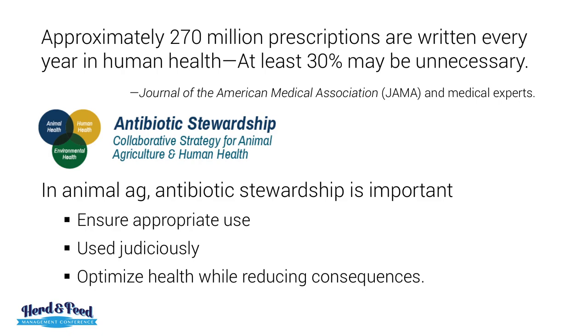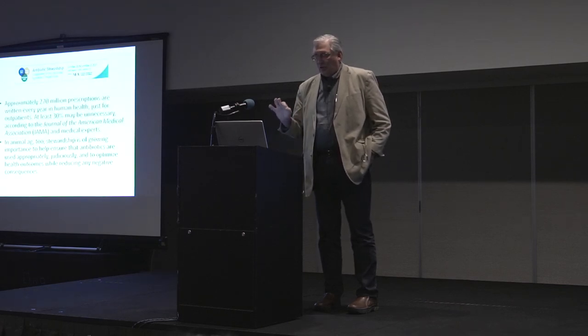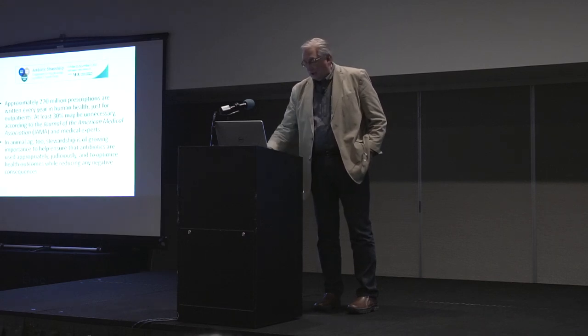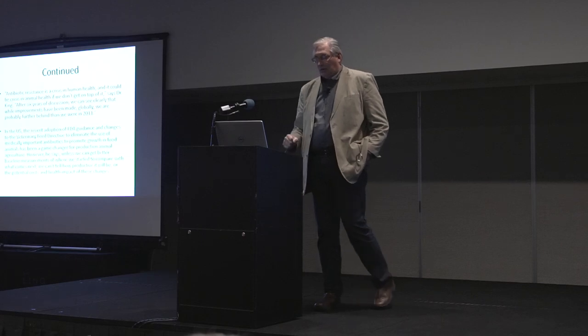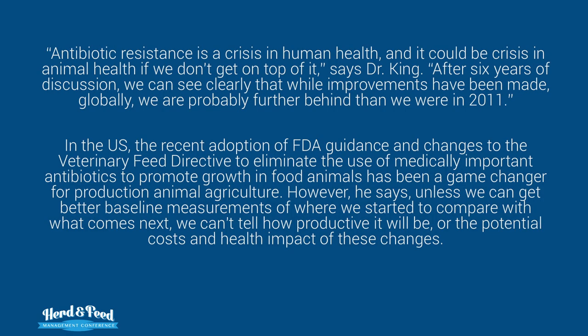There's a meeting coming up about antibiotic stewardship. In QUIC, there are 270 million prescriptions written every year in human health — about 30% are unnecessary. In animal health, stewardship is of growing importance to help ensure that antibiotics are used appropriately and judiciously to optimize health outcomes without increasing negative consequences. Antibiotic resistance is a crisis in human health — it could be the crisis in animal health if we don't get on top of it, says Dr. King.